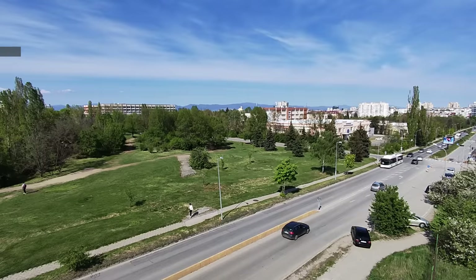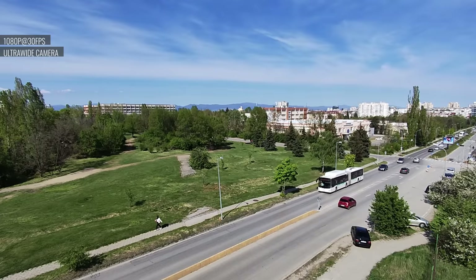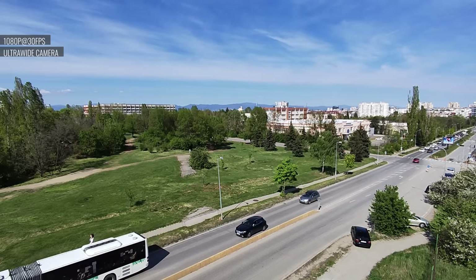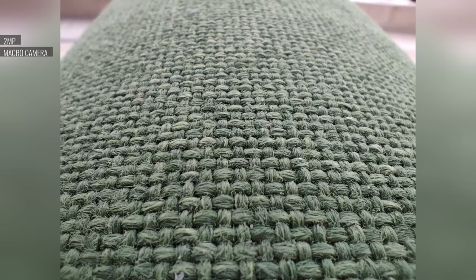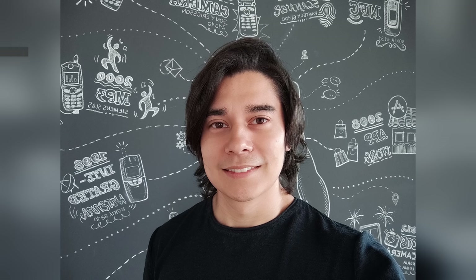For videos, the ultrawide cam can record in 1080p resolution. These clips have decent colors and contrast, but they're lacking in sharpness, detail, and dynamic range. Don't forget about the 2MP macro camera — actually, there's not much to get excited about here. Selfies come from the 16MP front-facing cam. There's plenty of detail in these shots and the sharpness isn't too bad, but colors seem a bit lifeless and all of the samples look grainy.